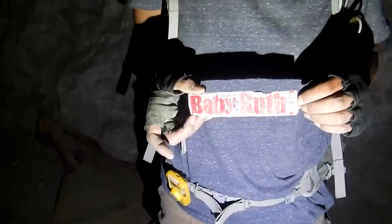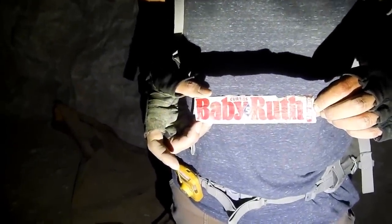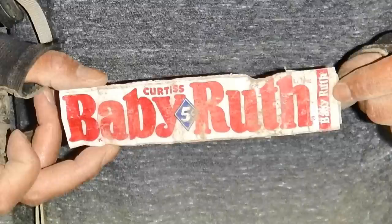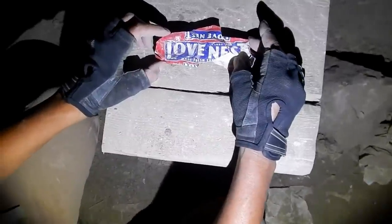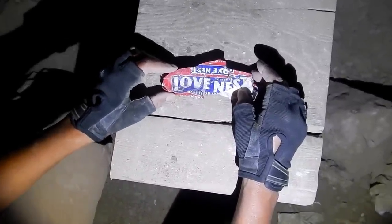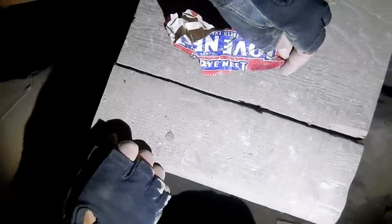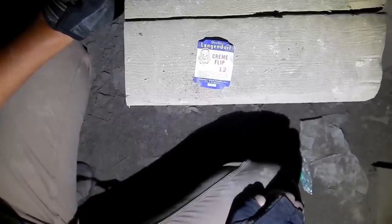There's a Baby Ruth package — five cents. It says Curtis's Baby Ruth. Here's another candy bar wrapper I've never heard of — Love Nest candy bar. Anybody ever heard of that? You can see the nest and the love. Here's another one — like a cream flip. Langendorf quality Langendorf cream flip with a girl on there, 12 cents.